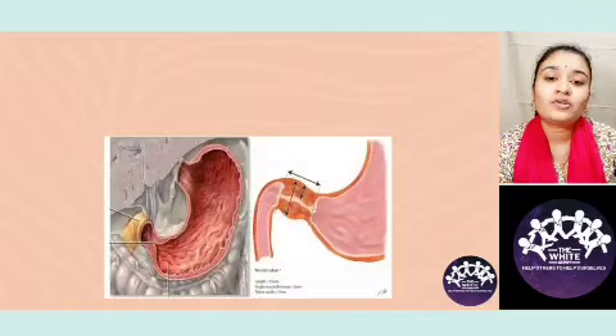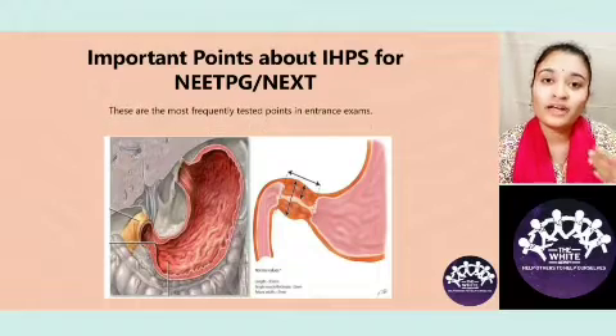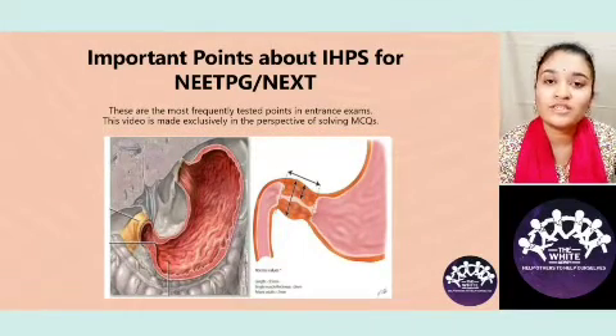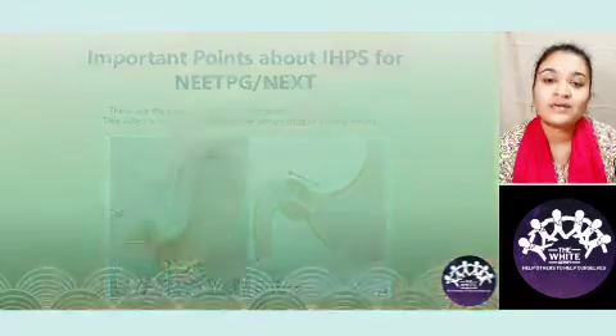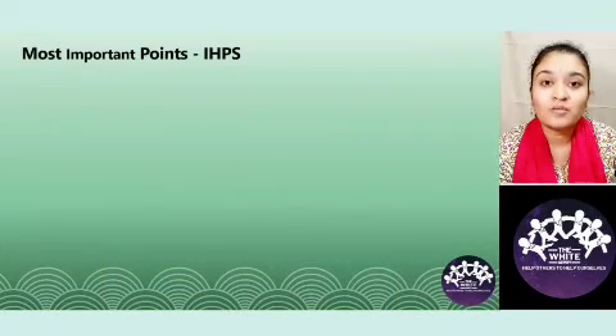When we talk about important points regarding IHPS, it is solely from an entrance exam perspective and not a complete exhaustive talk about IHPS. These six are must-know points.